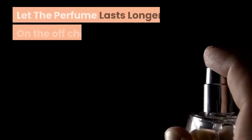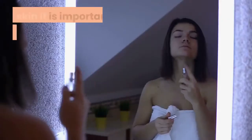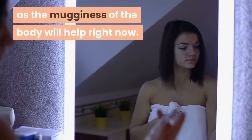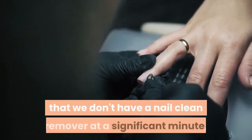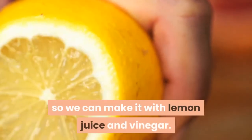Let the perfume last longer: on the off chance that you need to keep the aroma of fragrances longer on the skin, it is important to apply it following the shower as the humidity of the body will help right now. Make a nail clean remover: it happens regularly that we don't have a nail clean remover at a significant minute, so we can make it with lemon juice and vinegar.